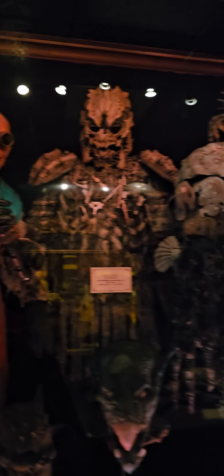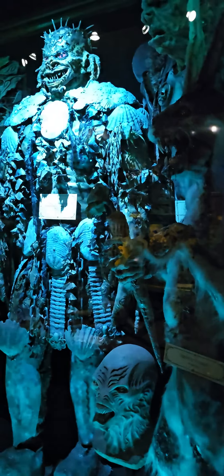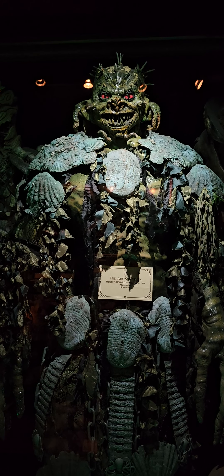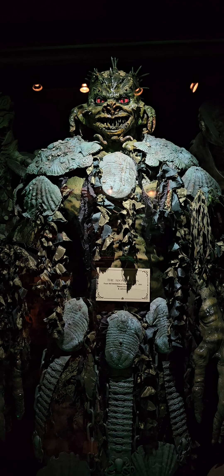Moving along over here — there's a gorilla and some more creepy creatures. There is the Abomination. A hideous half-man, half-monster hybrid with a full foam monster suit and custom fiberglass shell armor from Netherworld Haunted House's 2005 attraction, Abomination.